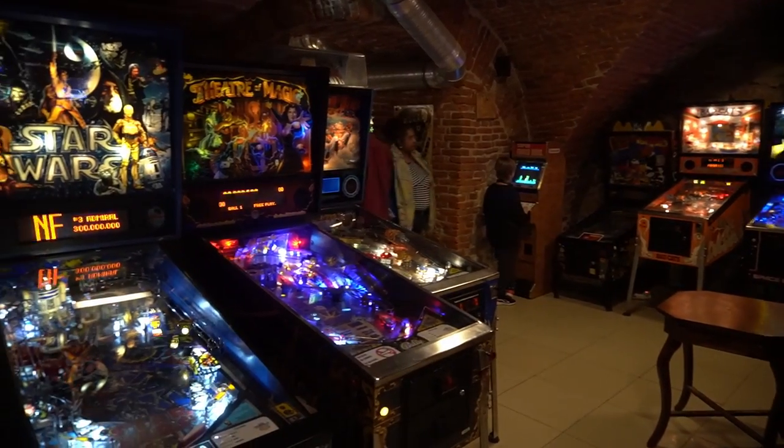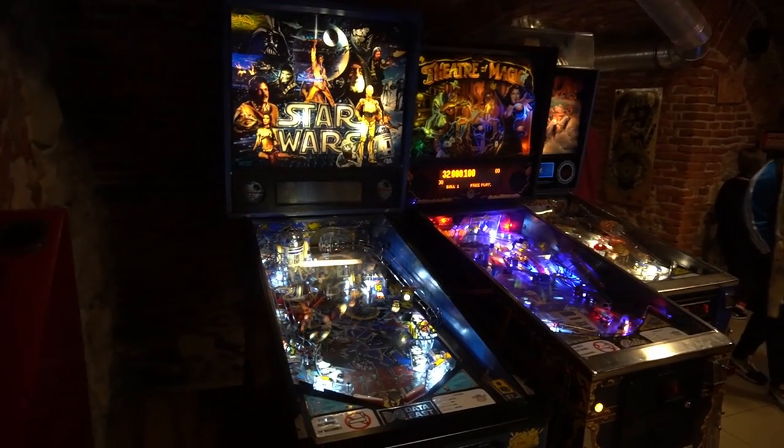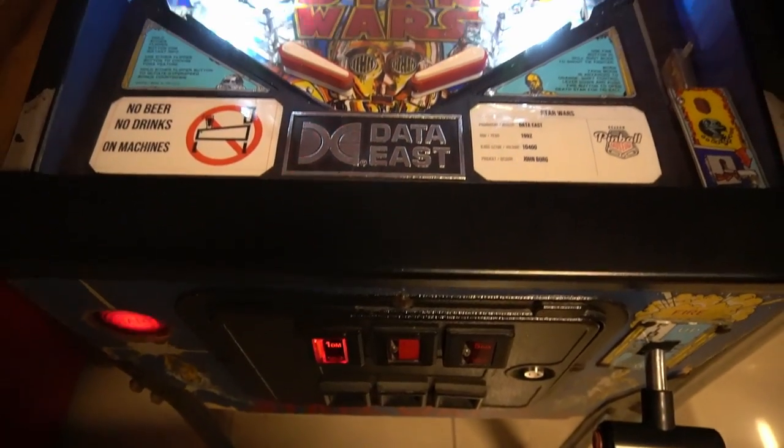More pinball machines here, including Star Wars, which was manufactured by Data East in 1992.